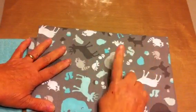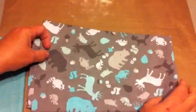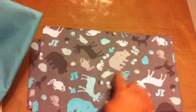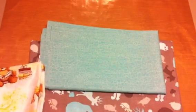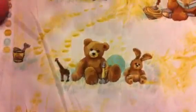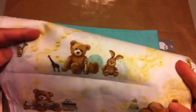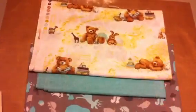Our school mascot is a bear — the Bears — so I got this really cute fabric. I tried to get some boyish or girlish options. This is the pillowcase fabric, and this will be the band. This other fabric has really cute bears all over it: a bear reading, a bear sitting in the grass with a bunny, and a bear sleeping. I thought it was really cute, and it works for kindergarten through fifth grade.